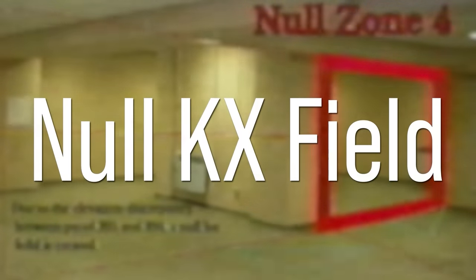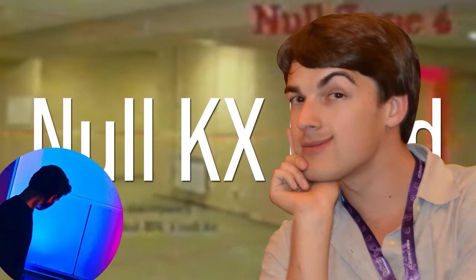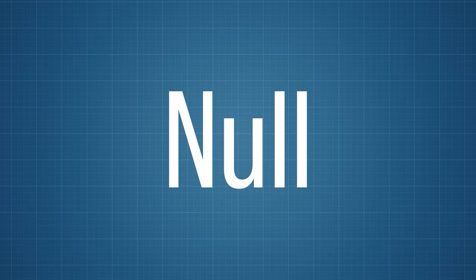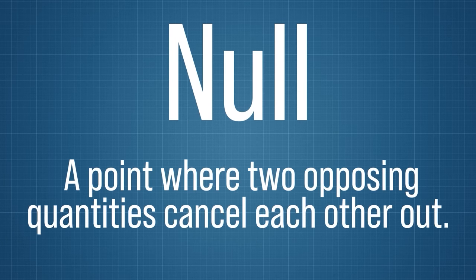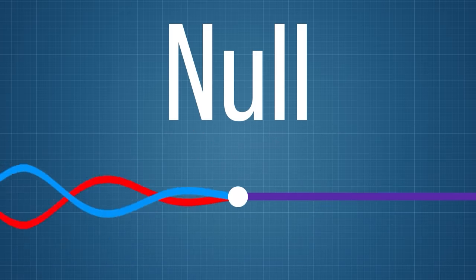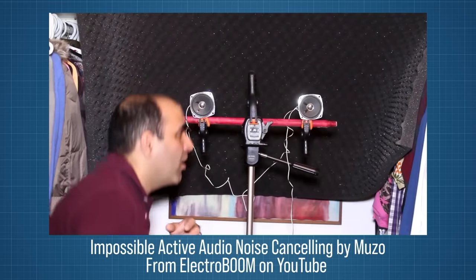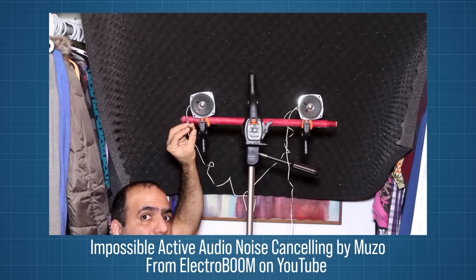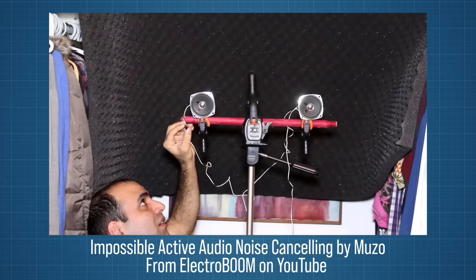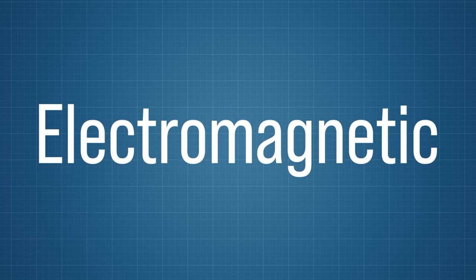The phrase 'null KX field' caught my eye as a jumping-off point Kane placed for theorists. Breaking it down — starting with 'null': in physics, a null is a point where two opposing quantities cancel each other out. When two equal waves meet, there's a point where they perfectly reflect each other, thereby canceling each other out. So whatever a null KX field is, it's canceling something out — some sort of wave. And I have a strong suspicion those waves are electromagnetic waves.